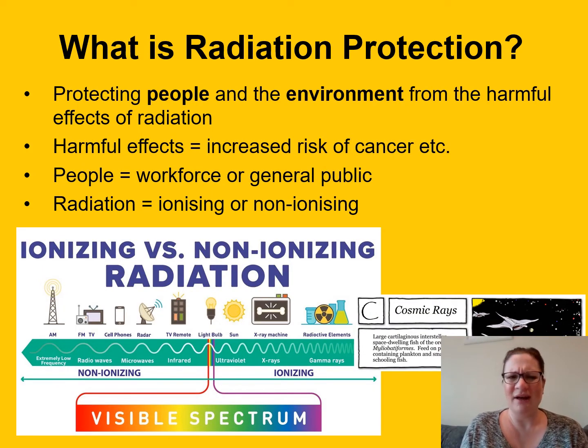So what is radiation protection? It's pretty much what it says on the tin — it's the profession of protecting people and the environment from the harmful effects of radiation. By harmful effects I mean things like an increased risk of cancer, and by people we can mean either the workforce for a particular company or site, or the general public who live near that site. Radiation can mean either ionising or non-ionising radiation, and you'll see from the diagram at the bottom of the slide that there are a couple of different types.